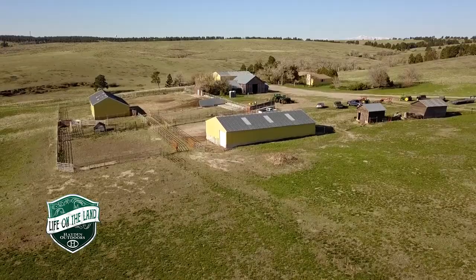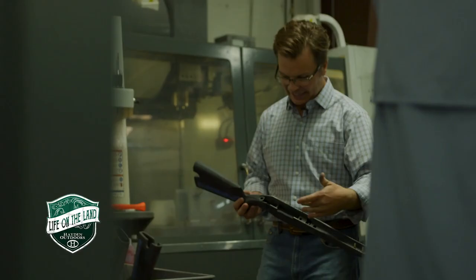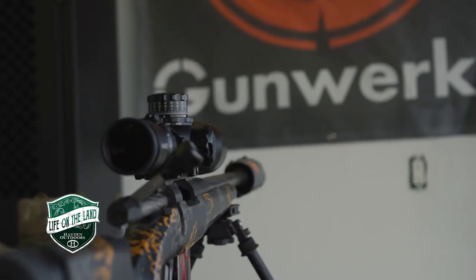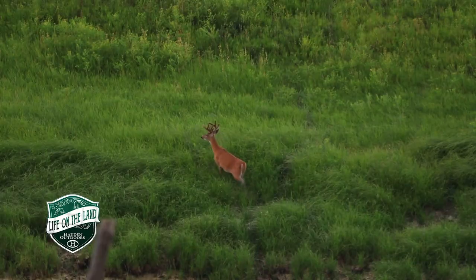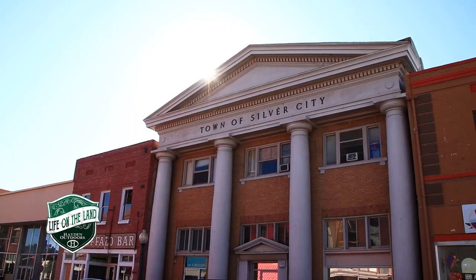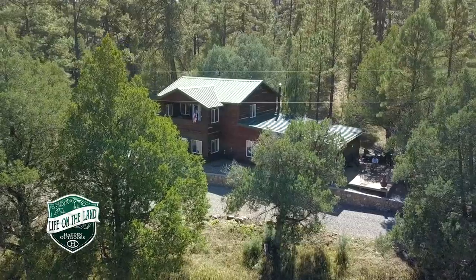In this week's episode we showcase a beautiful working cattle ranch on the front range of Colorado. Then we head north to Cody, Wyoming to visit one of our great sponsors. Plus tour an incredible eastern Montana property. Lastly it's on to New Mexico to see a trio of beautiful properties.